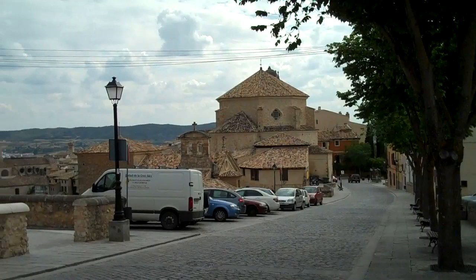This is Cuenca, Spain, about an hour and a half by car from Madrid.